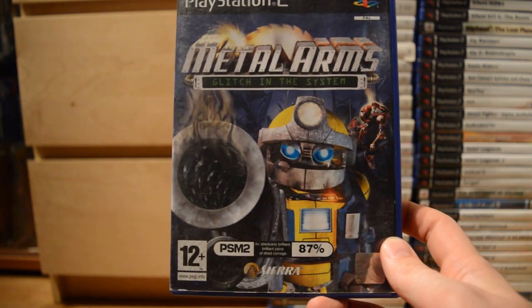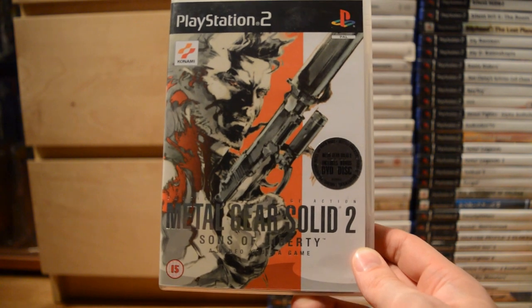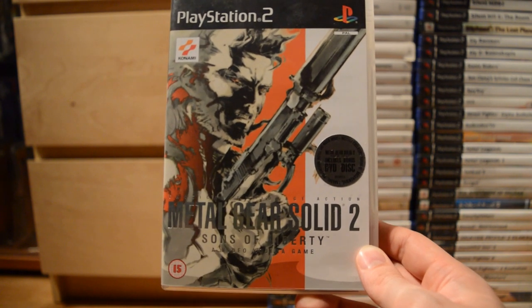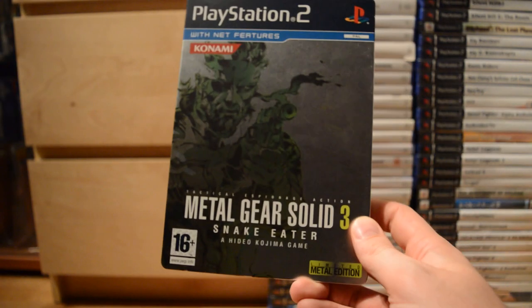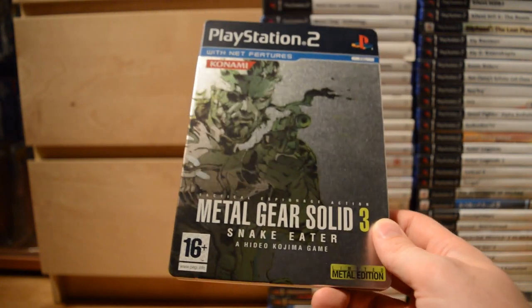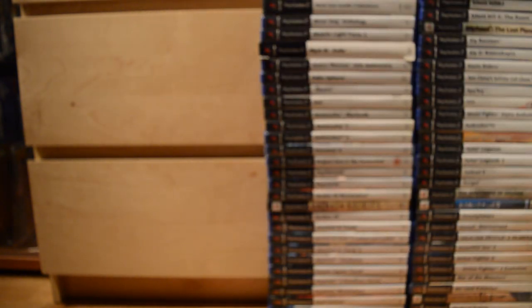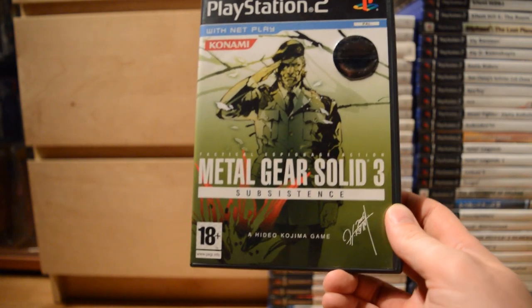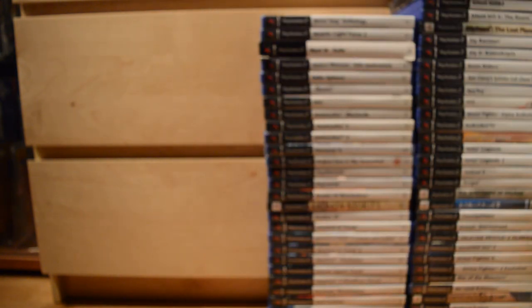Metal Arms: Glitch in the System. Then Metal Gear Solid 2: Sons of Liberty — one of my favorite games on the system and my favorite game in the whole series. Metal Gear Solid is fantastic. There's also the Substance version, a beefed-up edition. And of course Metal Gear Solid 3: Snake Eater — this is the standard edition — plus the enhanced Metal Gear Solid 3: Subsistence. Essential games on the PlayStation 2.